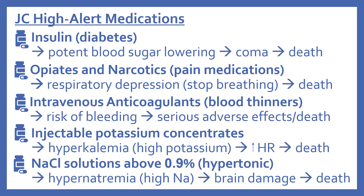With insulin, its potent blood sugar-lowering effect can lead to coma and death when used inappropriately. Opiates and narcotics can cause respiratory depression — the person stops breathing — which can lead to death. IV anticoagulants, or blood thinners, have an increased risk of bleeding, which can lead to serious adverse effects and death.